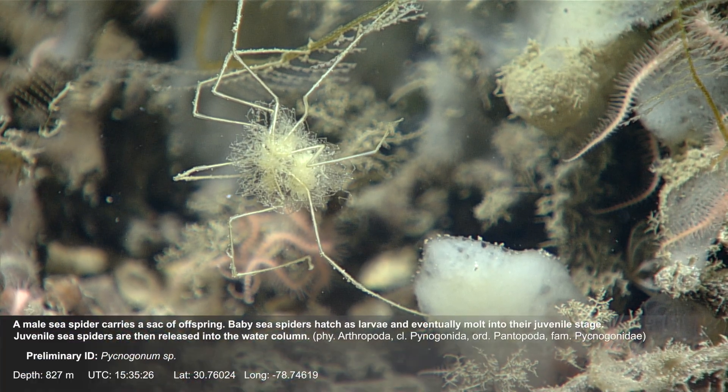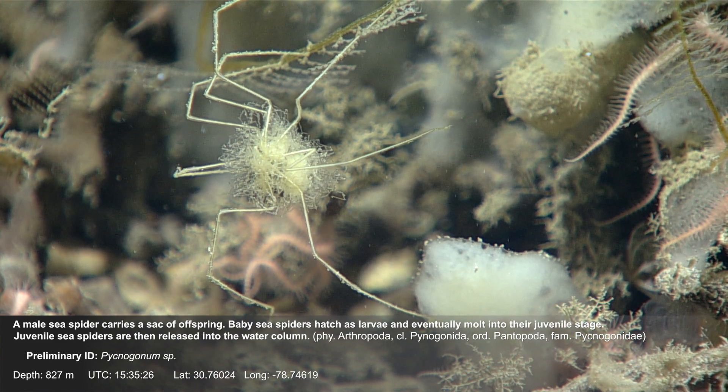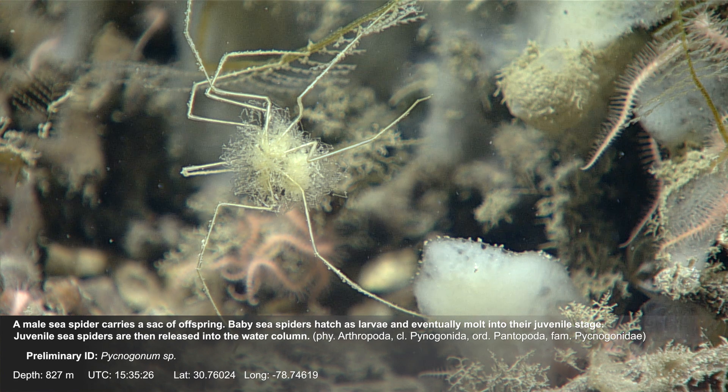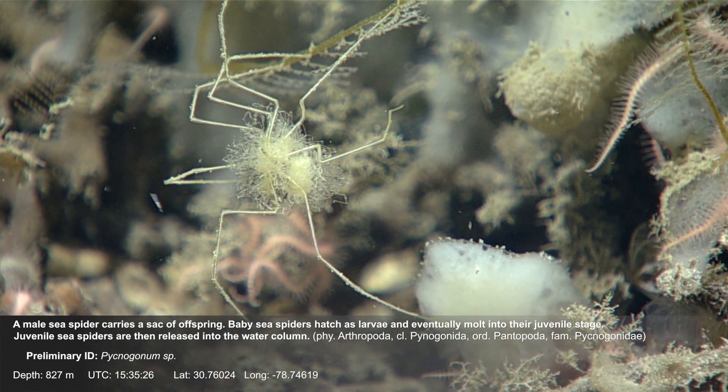A male sea spider carries a sack of offspring. Baby sea spiders hatch as larvae and eventually molt into their juvenile stage. Juvenile sea spiders are then released into the water column.